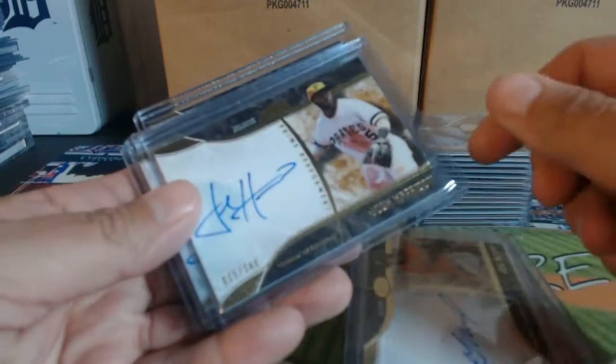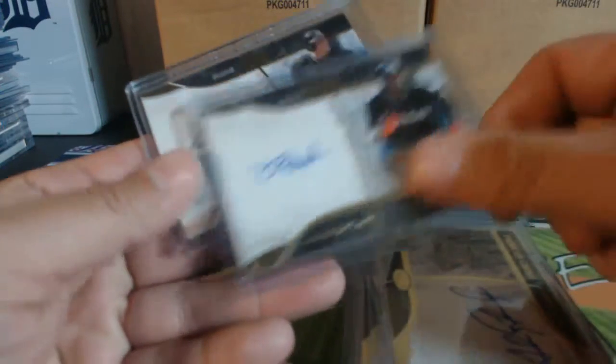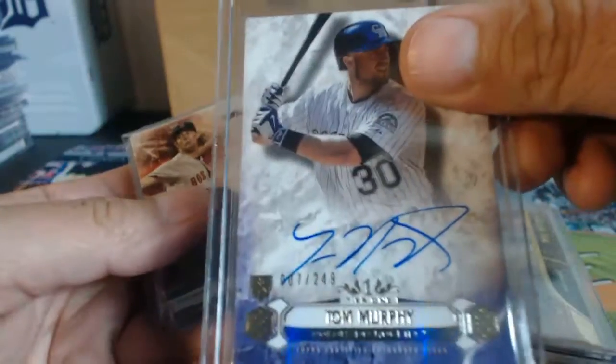Out of $249: Altuve, Harrison, Calarraga, Gordon, Yellich, Matheny, and Murphy.